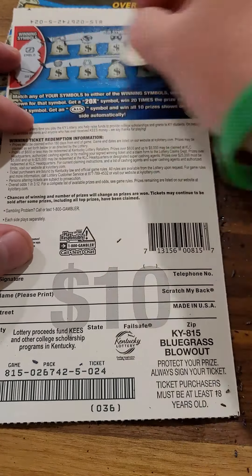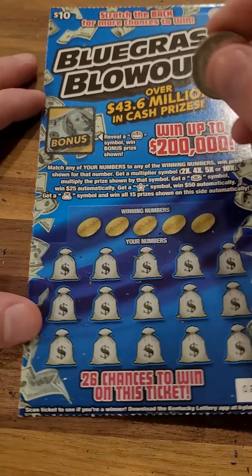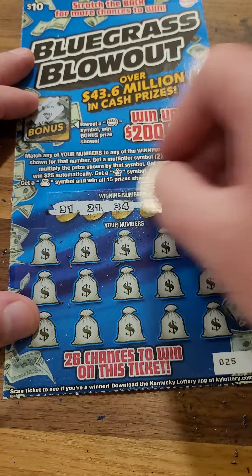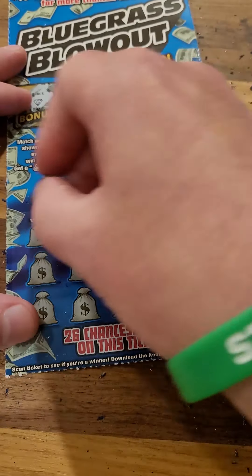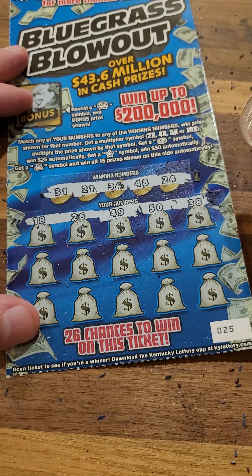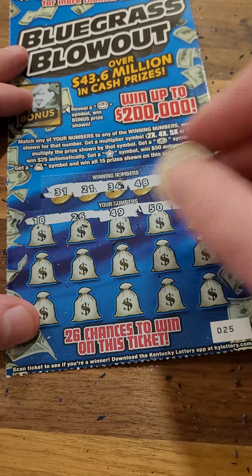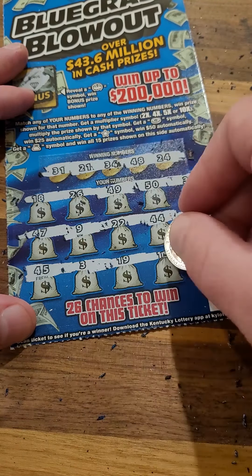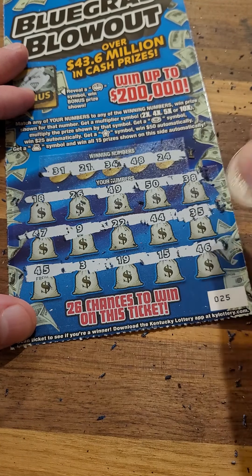All comes down to the last ticket here, number 25 on the roll. Can we get a bonus? Not today. Winning numbers: 31, 21, 34, 48, and 24. 18, 26, 49, 50, and 38. 47, 9, 22, 44, and 35. 45, 3, 19, 15, and 46.